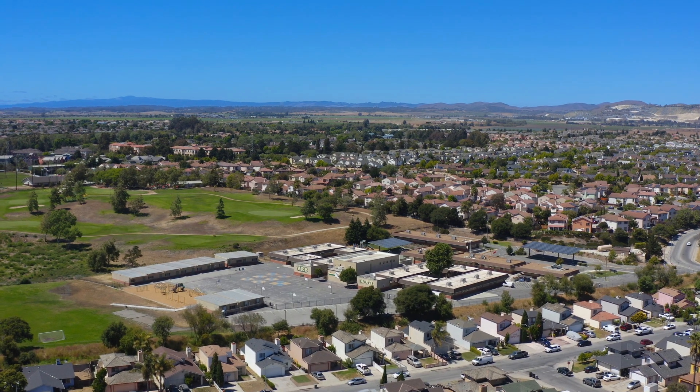Welcome to 16 La Honda Circle in Salinas, California, 93905. Come check out this four-bedroom, two-bath, 1,246-square-foot single-level home.